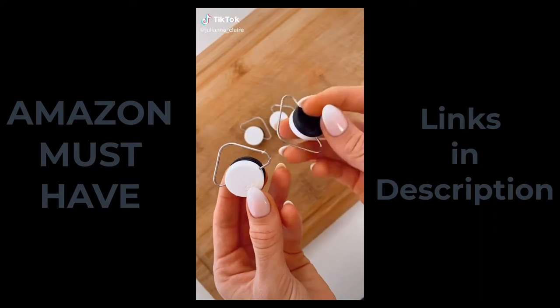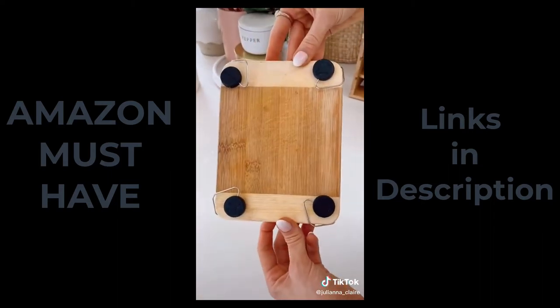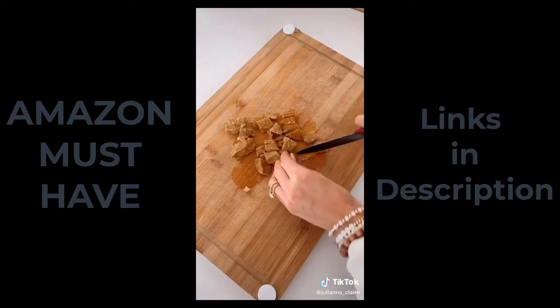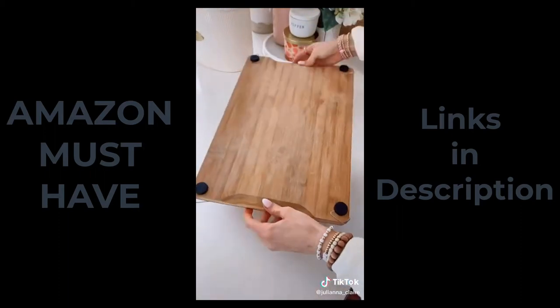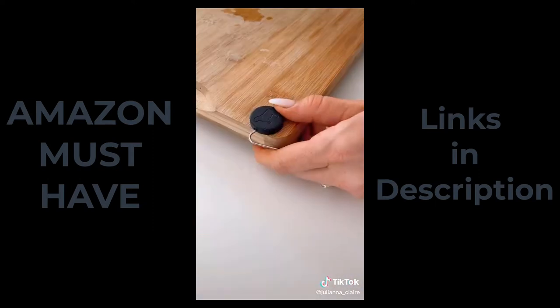Amazon life hack. If you own cutting boards, then you need this gadget. These handy non-slip silicone feet clip onto almost any cutting board, raising it off the counter and allowing you to utilize both sides of the board without making a mess. And once you're done meal prepping, they glide off and are dishwasher safe.